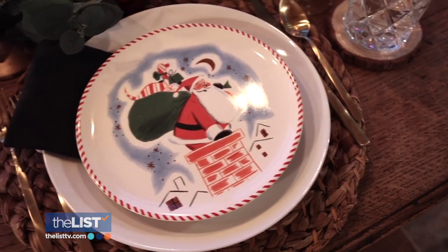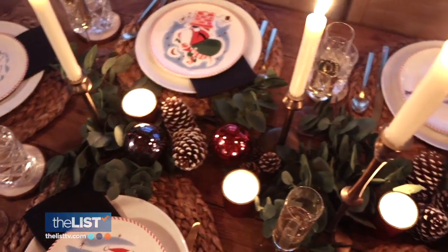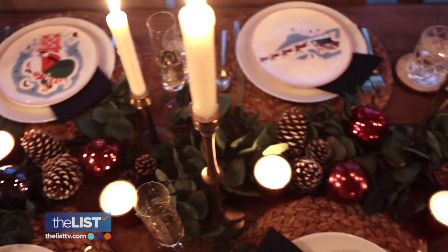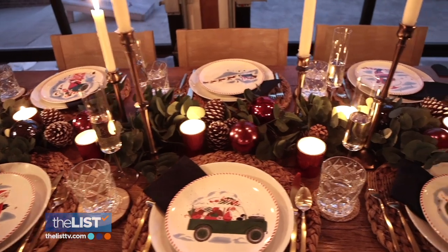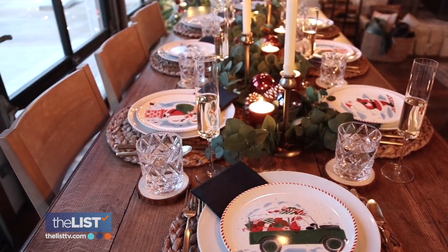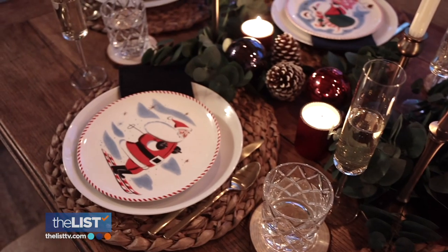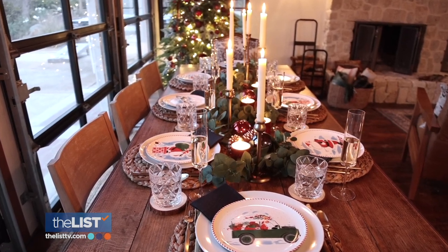Use some old holiday-themed plates that have been passed down. For the center of the table, keep it pretty simple and grab items from nature — stuff that you would find outside, earthy, light stems, maybe even olive tree stems, and it's just not overdone. You can mix and match glasses, and good placemats are always great. A jute kind of placemat adds texture to a wooden table or even color, and you can mix and match those too.